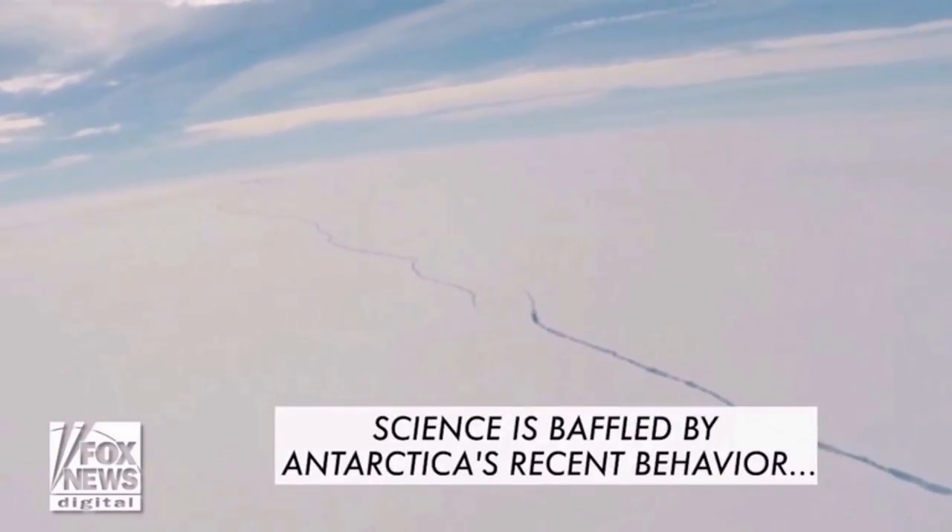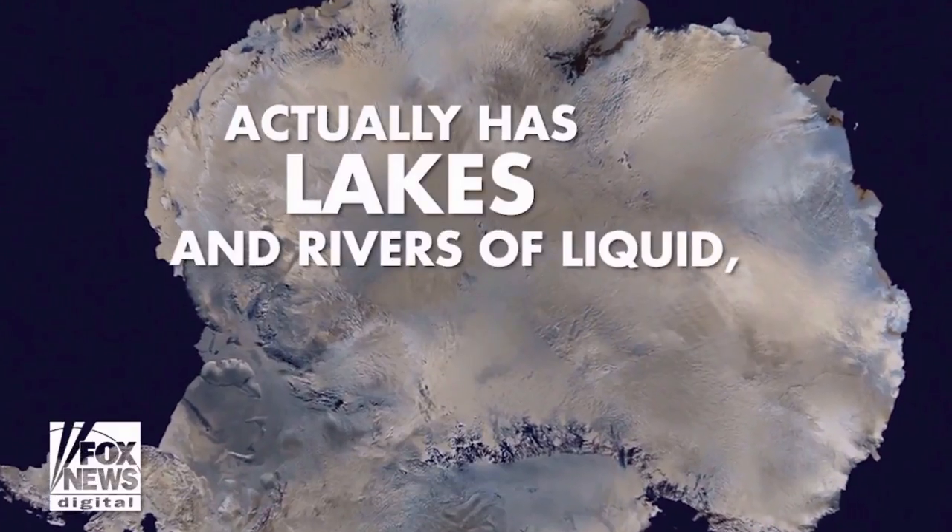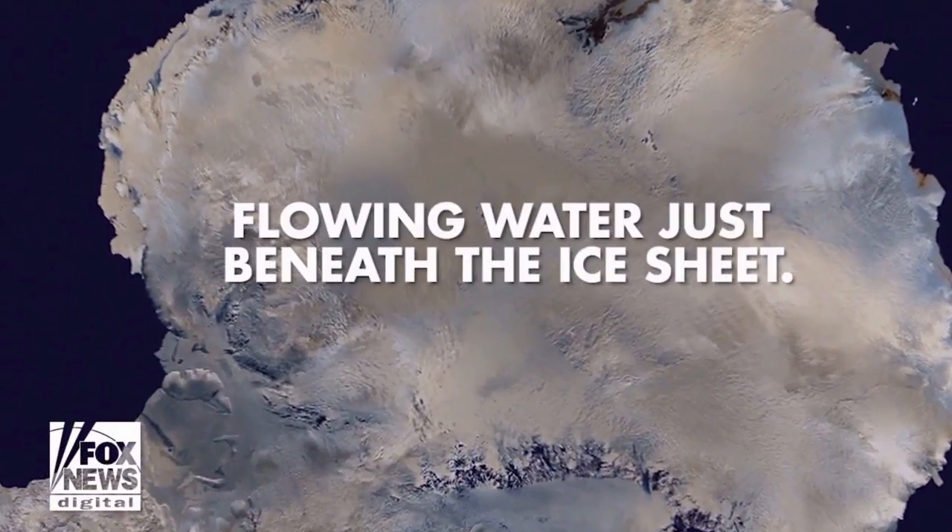Antarctica is behaving oddly. Like its North Pole counterpart, it's being affected by our changing climate. But not in ways science expects.